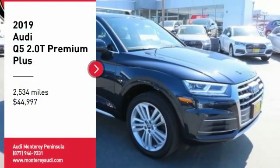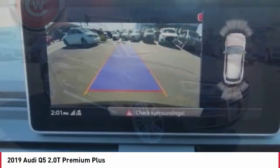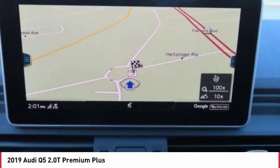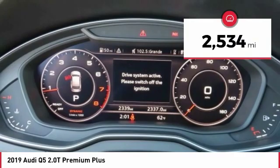Come test drive the 2019 Q5. The unmistakable Q5 sets a new standard for dynamic crossover performance, design and luxury, and is priced below $45,000. This vehicle has less than 3,000 miles.